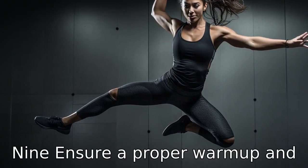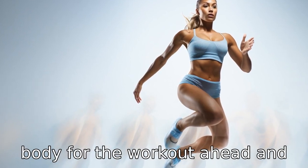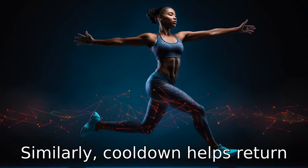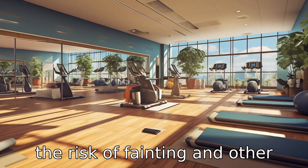Tip 9: Ensure a proper warm-up and cool down. Warm-ups prepare your body for the workout ahead and reduce the risk of injuries. Similarly, cool down helps return your heart rate and breathing to normal after exercise, reducing the risk of fainting and other complications.